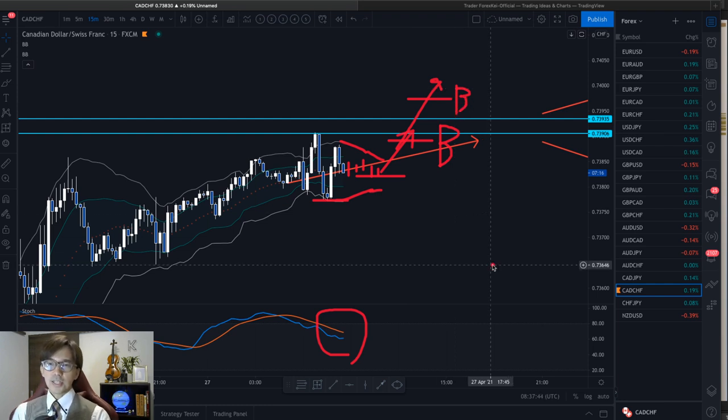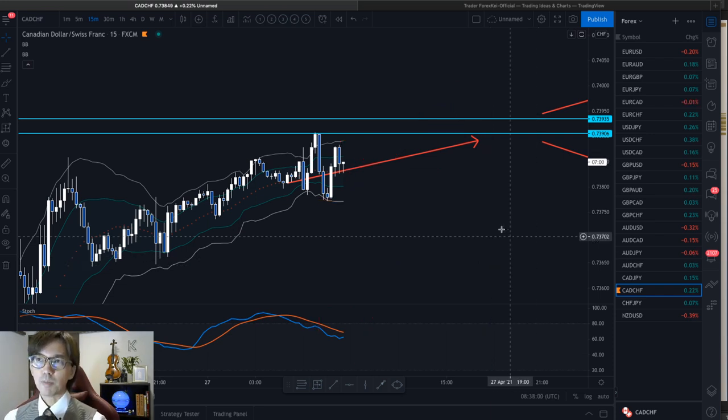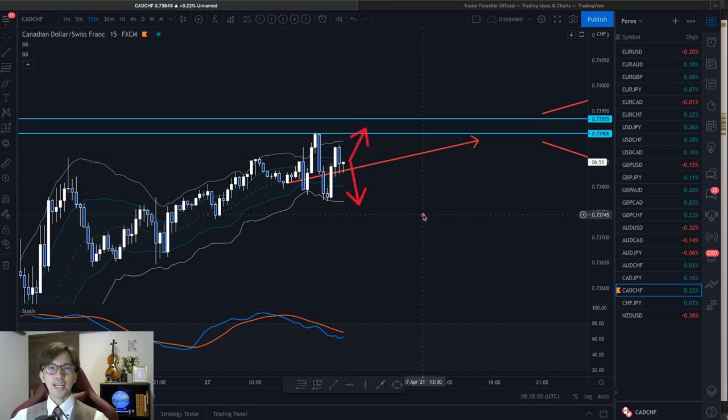So in the 15-minute timeframe, this is just one of the nice scenarios for an entry chance. And because this is a Swiss franc pair, the market might be volatile — spiky ups and downs. Until I see a decent pushback or decent uptrend in the 15 or 5-minute chart, I will be staying away. At this moment, I don't see any indication the market is going up, so for now I just wait.